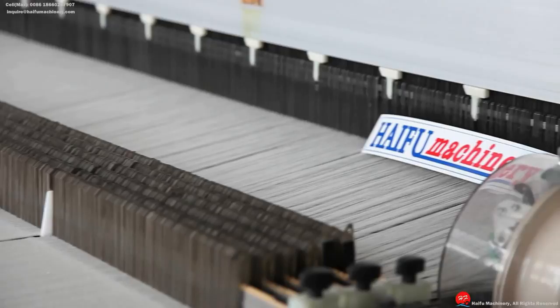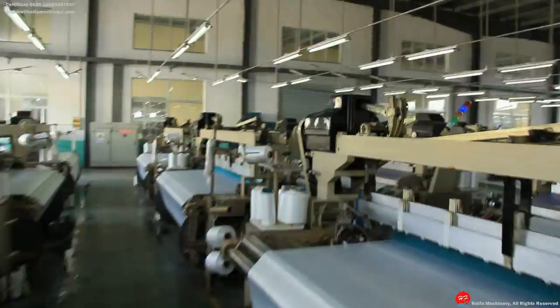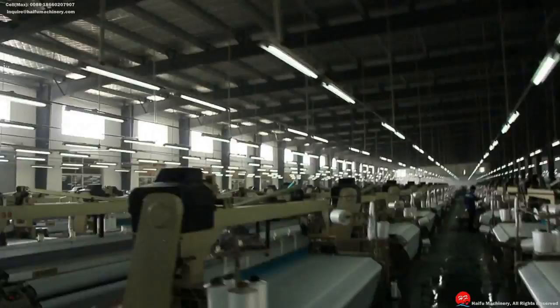The machines from HF are now spreading all across southern China and Asia Pacific countries like India, with approximately 5,000 sets per year, making HF Machinery one of the most famous brand names in China for textile machine production.